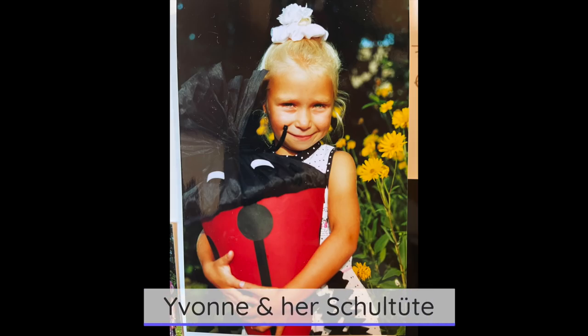So a Schultüte — you have a picture here — is a cone, usually made out of paper. And usually, if you are a kid going to school in Germany, you're probably around six years old. The Schultüte is like this big, so it's bigger than you almost. It's a cone made out of paper, beautifully decorated, with tons of stuff inside. It's a tradition that you get on your very first day of elementary school.